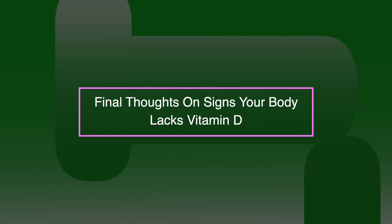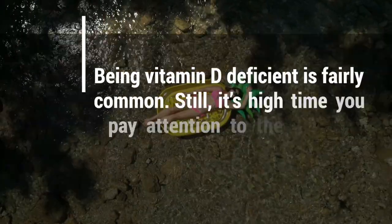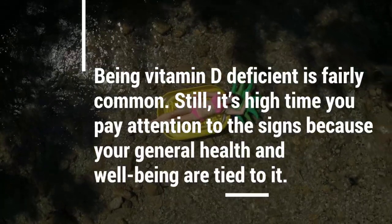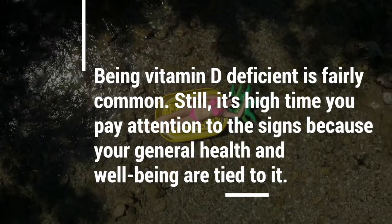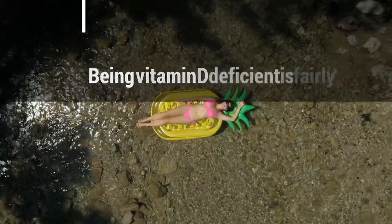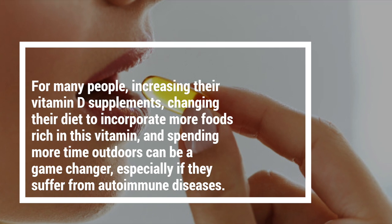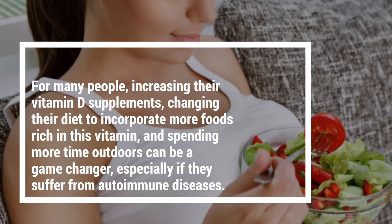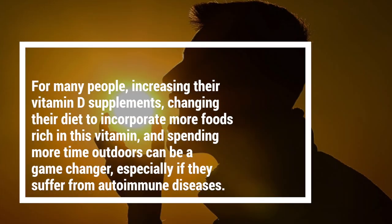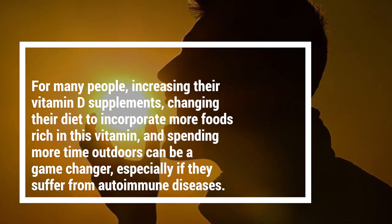To conclude, being vitamin D deficient is fairly common. It's important to pay attention to the signs because your general health and well-being are tied into it. It's easy to treat this condition, but it's also important to talk to your doctor. For many people, increasing their vitamin D supplements, changing their diet, and spending more time outdoors can be a game changer, especially if they suffer from an autoimmune disease.